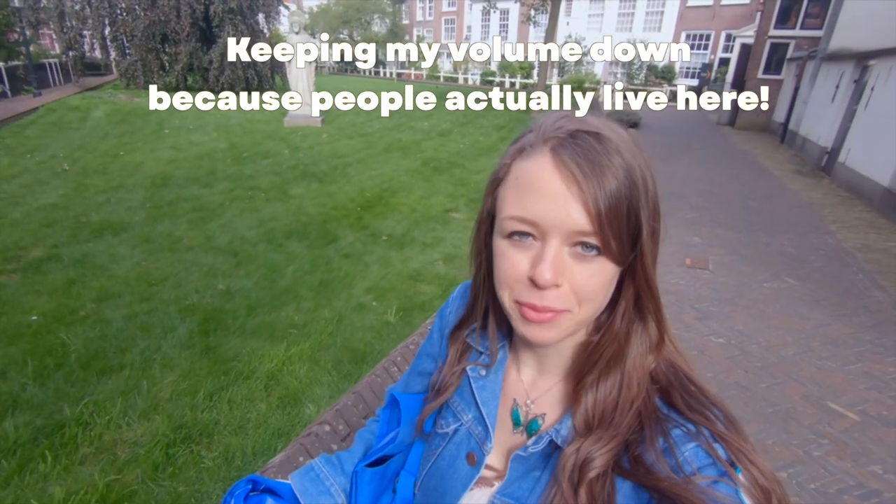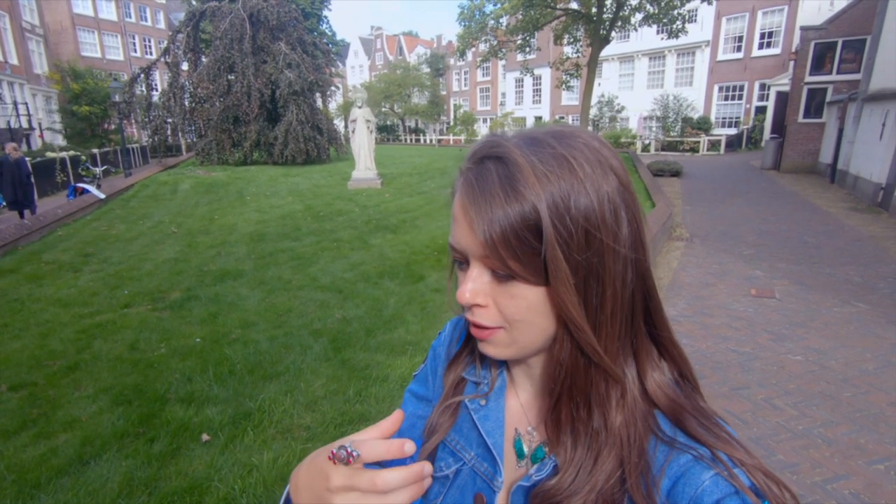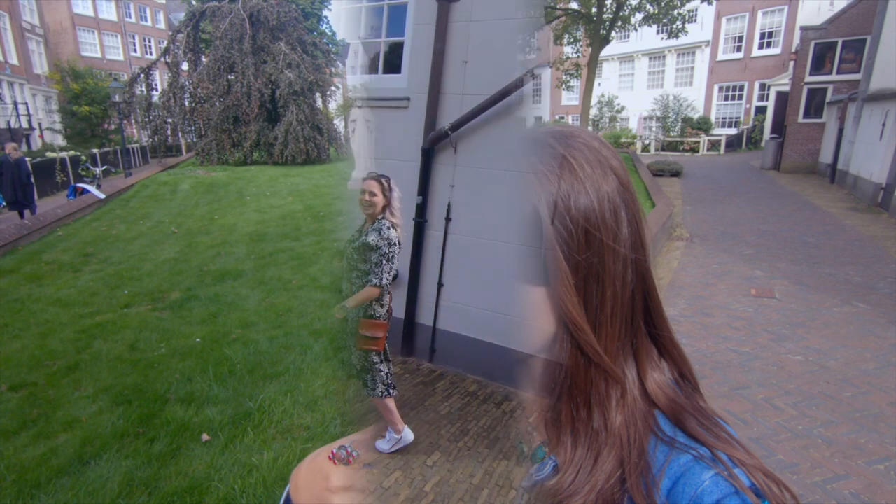I made it to Begijnhof! Amsterdam contains a bunch of these little hofjes, where homes congregate into a little circle and the inside turns into a garden. And then a Dutch man and his daughter popped in, because the Dutch man thought I was filming him. I asked him if he wanted to be in my video, and that's when this happened.